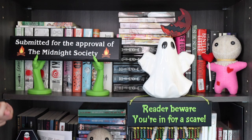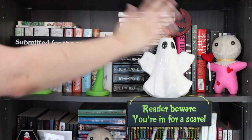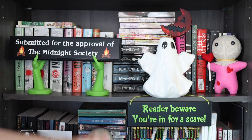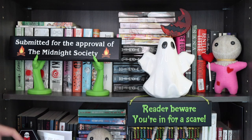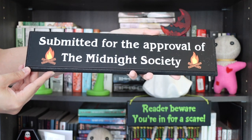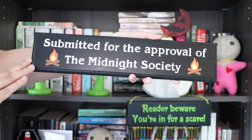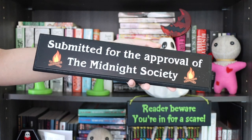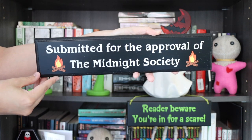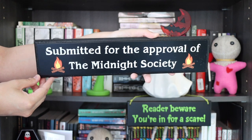We are now on to my second shelf — I think it's my favorite shelf. It's the shelf you all see most in my videos because of the height. First up is a new addition: a plaque that says 'Submitted for the approval of the Midnight Society,' which is from Are You Afraid of the Dark. I used to be obsessed with that show, and this is also from Sinister Signs. When I saw it I knew I had to get it — it fits the vibe perfectly.